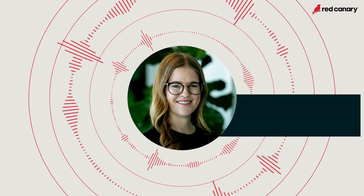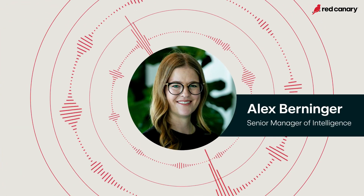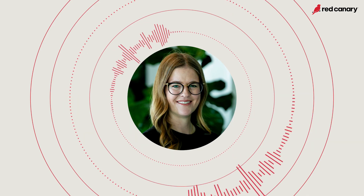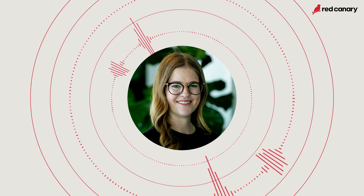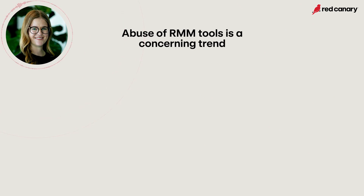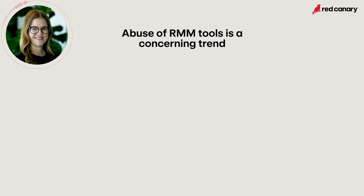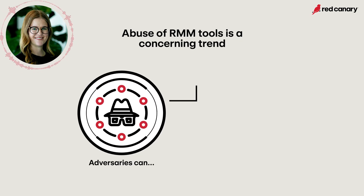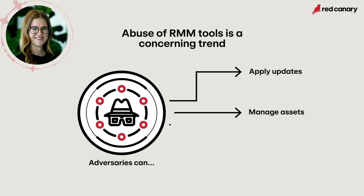Adversary use of remote monitoring and management tools is a concerning trend because these tools can often operate with the veneer of legitimacy, and Scarlet Goldfinch's use of NetSupport Manager fits this concerning trend. RMM tools offer a large set of remote administration features, and many organizations already use RMM tools for legitimate purposes such as applying updates, managing assets, and deploying software — so these tools can really help an adversary blend into the environment.